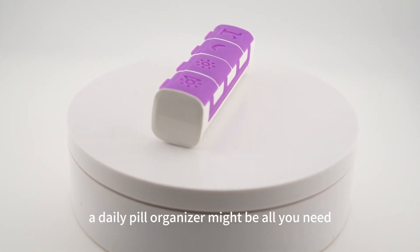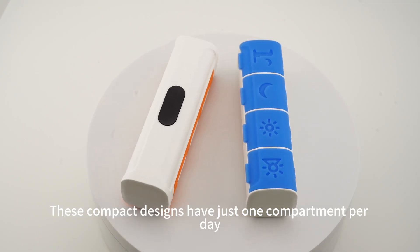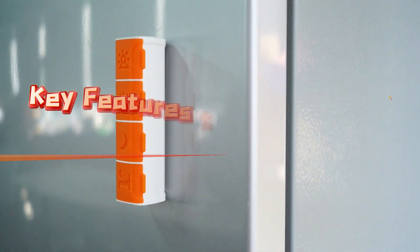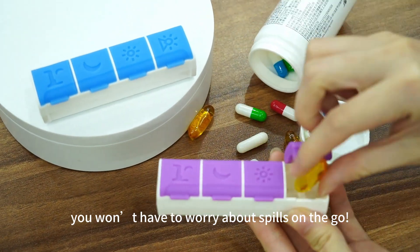If you're heading out for a short trip, a daily pill organizer might be all you need. These compact designs have just one compartment per day, making them lightweight and easy to slip into your pocket or bag. Plus, with secure closures, you won't have to worry about spills on the go.